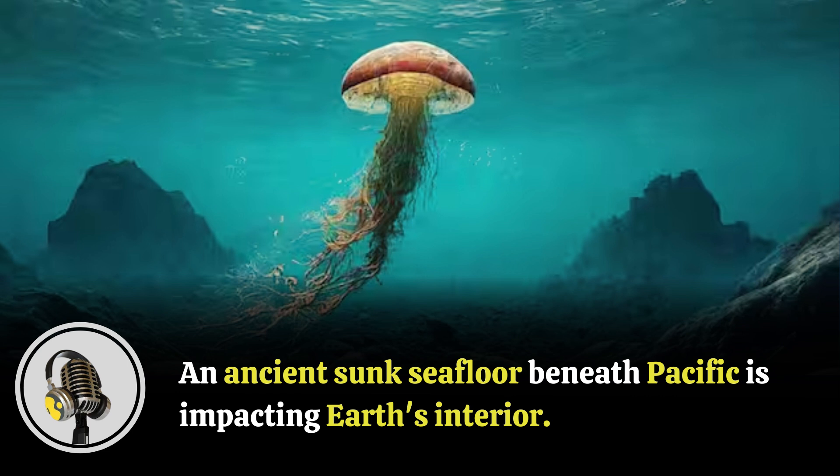"We found that in this region, the material was sinking at about half the speed we expected, which suggests that the mantle transition zone can act like a barrier and slow down the movement of material through the Earth," said Wang. "Our discovery opens up new questions about how the deep Earth influences what we see on the surface across vast distances and time scales," he added.